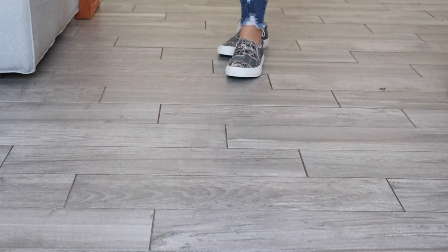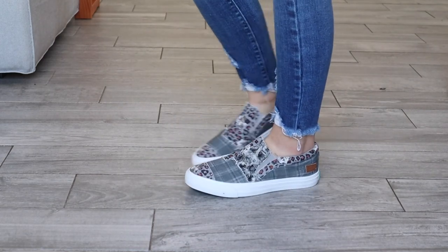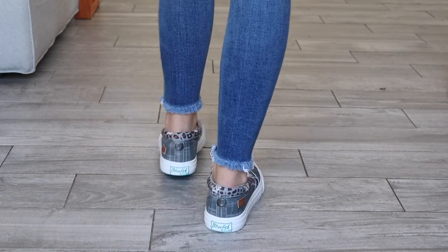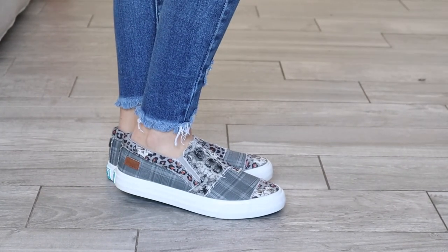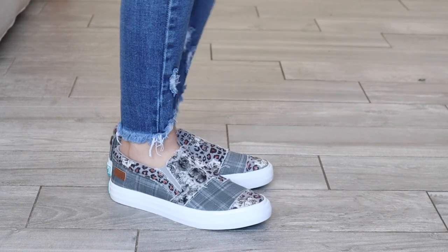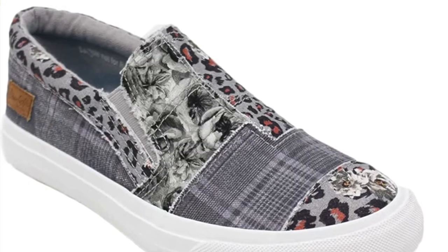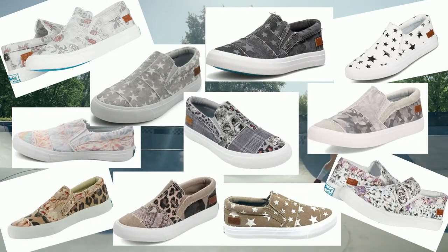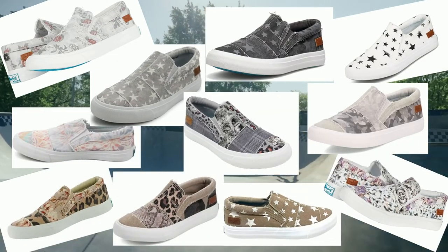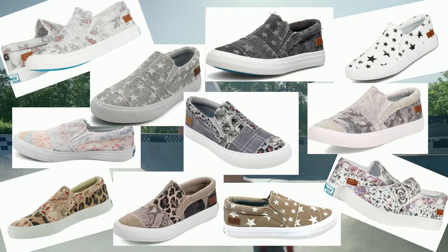Here we have another Blowfish shoe — the Malibu Matic Sneaker in the color gray bobtail leopard. These shoes are rated at five stars with almost 2,000 reviews. The upper portion is multi-patterned and perfectly paired with a solid colored outfit to add a pop of uniqueness. They have elastic on the sides for easy slip on and off, a cushioned footbed, and are true to size. They come in a variety of patterns.